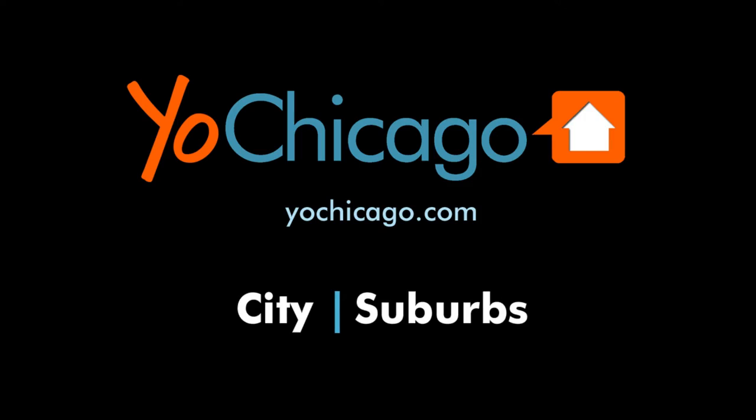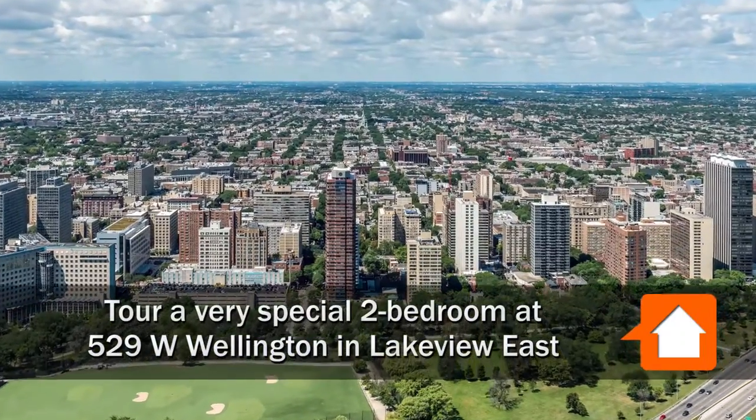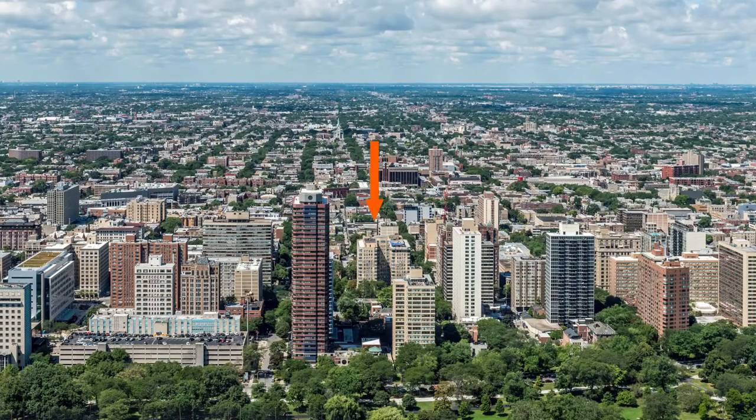Joe Zikas from YoChicago.com. I'm headed to Lakeview East, just steps off Broadway, to tour a very special two-bedroom in a vintage courtyard at 529 West Wellington.